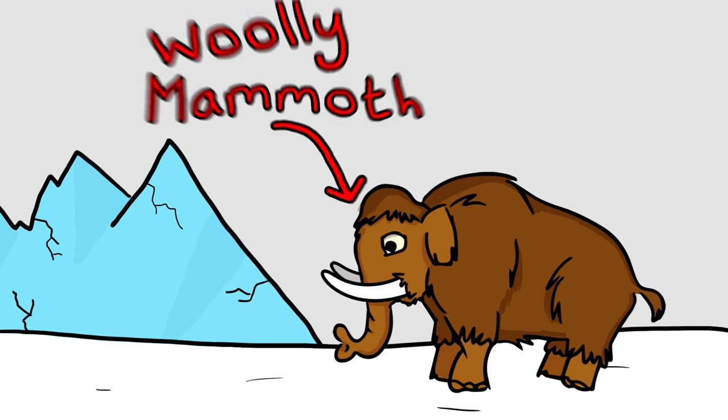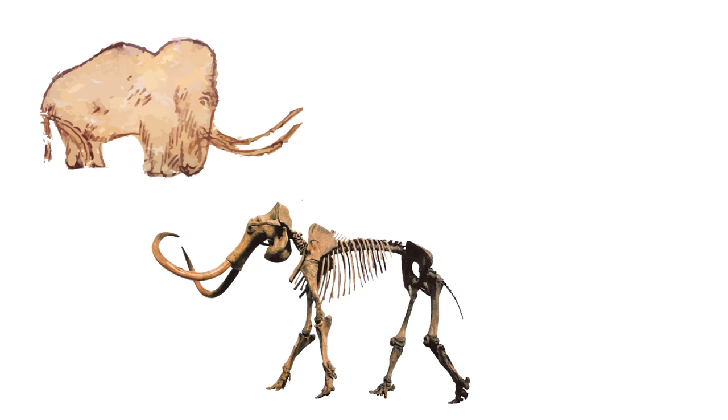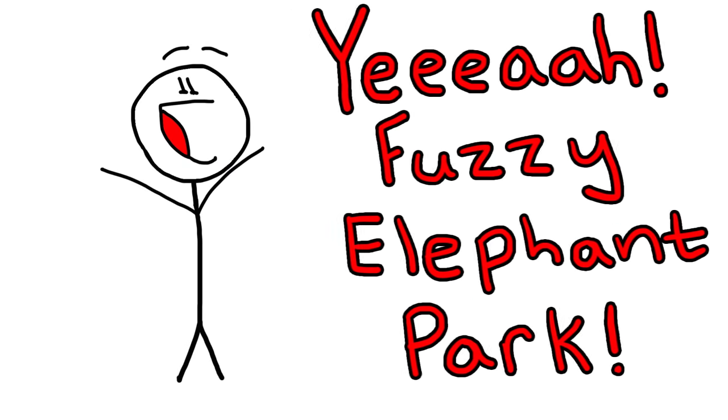Many thousands of years ago in East Asia, there existed a mighty creature: the woolly mammoth. Popularized by the discovery of cave paintings, skeletons, and even entire frozen carcasses, this furry giant captured the public's attention with the thought of a real-life Jurassic Park scenario.